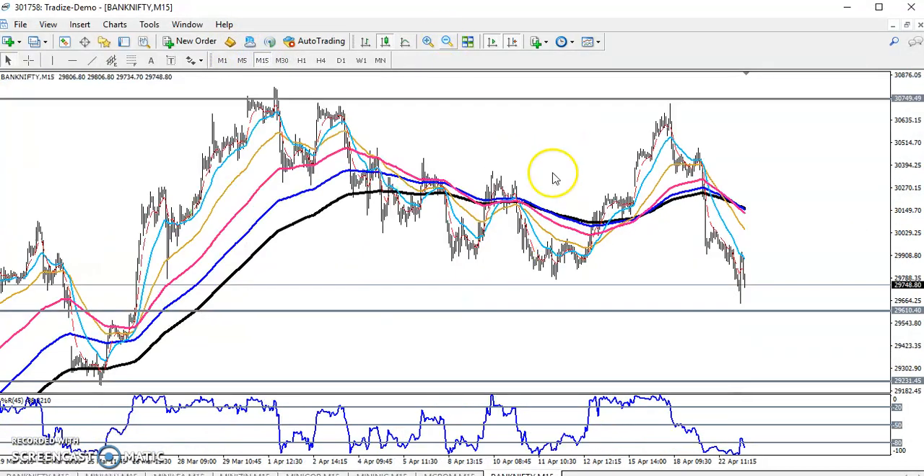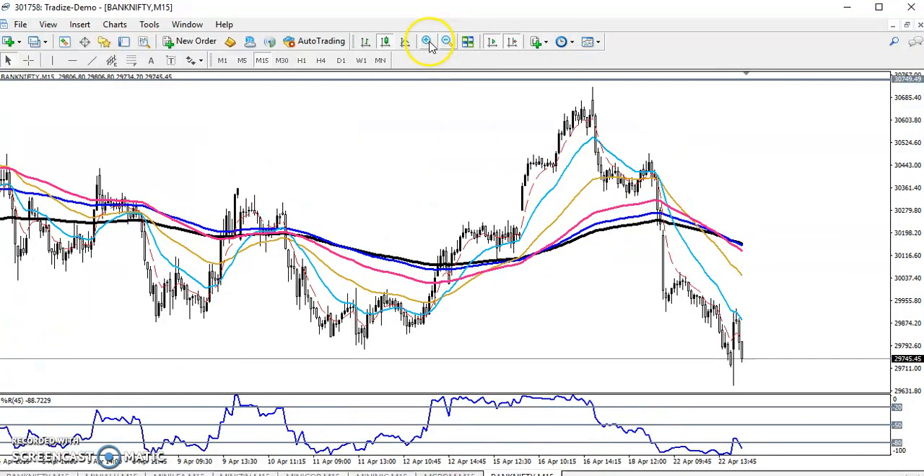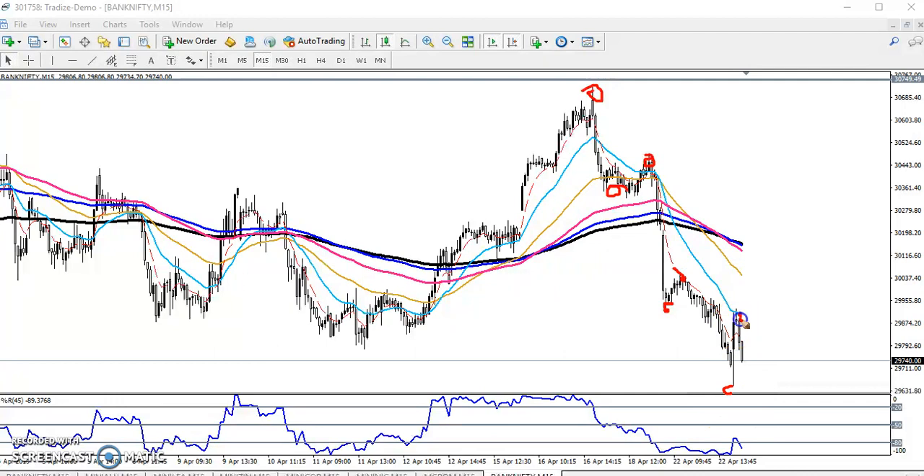If you look at the 15-minute chart, you can see Bank Nifty is creating lower lows and lower highs — lower low, lower high, lower low, lower high. So we are expecting the next target based on this pattern.